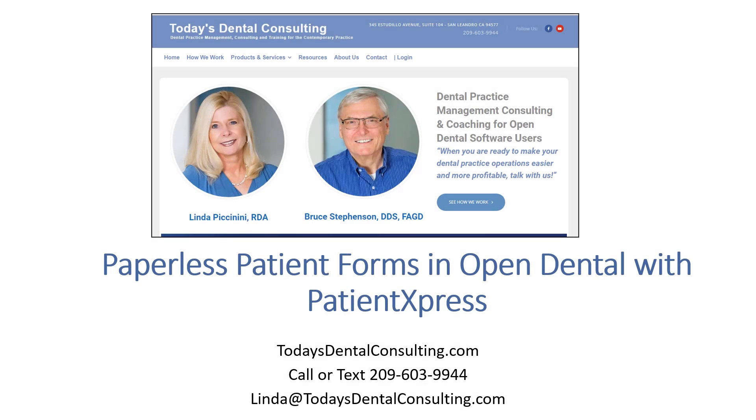My name is Bruce Stevenson, and we get a lot of questions about the best way to do paperless forms in Open Dental. What I'd like to do is show you a product that we like very much. We have no financial affiliation with this company, but we think it's a very good value.